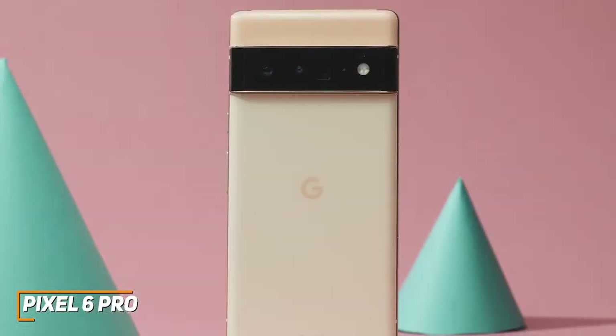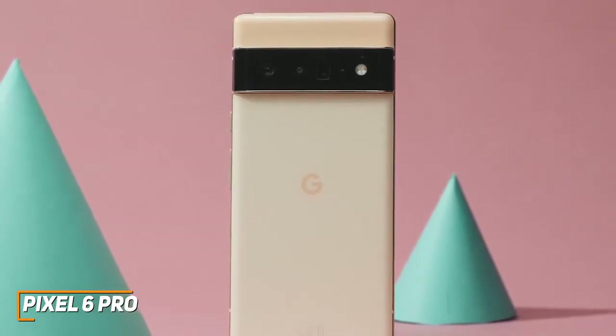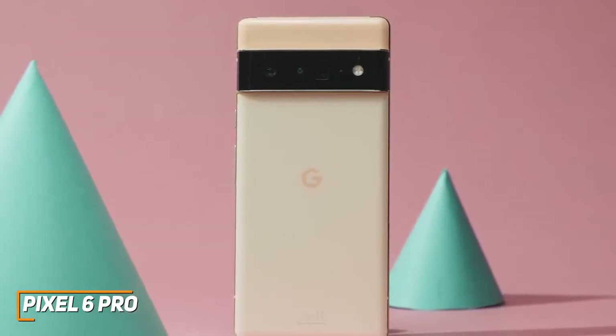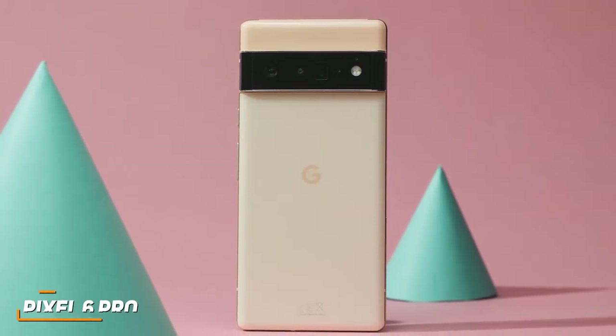The Pixel 6 Pro doesn't offer the same picture quality as other competitors in this range, like the Sony Xperia 1 III, but it can capture some stunning stills for slightly less money. If you're looking for a camera phone that offers an excellent price-to-performance ratio and can take a beautiful picture in most lighting conditions, this might be the ideal option for you.